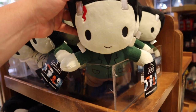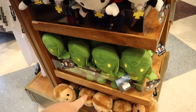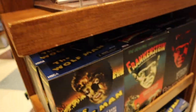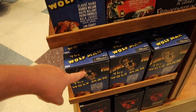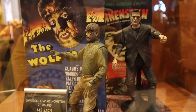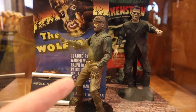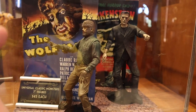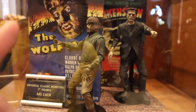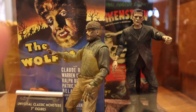You've got some plushies of Universal Monsters — there's Frank, the Bride, Dracula, the Creature, and the Wolf Man. These are cool; I actually have these at home. There are also action figures — I have pretty much almost the entire collection: Dracula, the Invisible Man, the Mummy, and I just recently got the Bride of Frankenstein. They have yet to come out with the Creature from the Black Lagoon, but I think they are working on one.